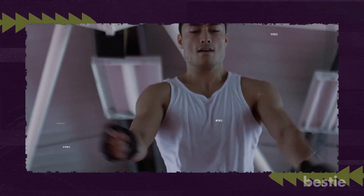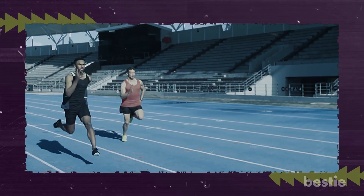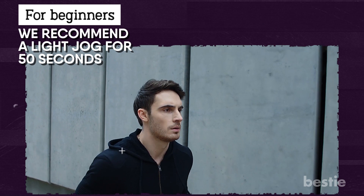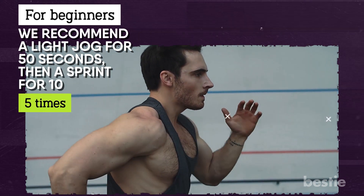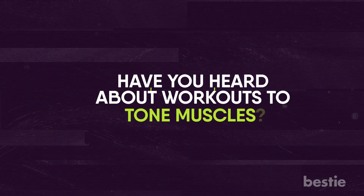Cardiovascular training also plays an essential role in fat burning and muscle building. You can do sprints as a cardiovascular exercise. For beginners, we recommend a light jog for 50 seconds, then a sprint for 10 seconds. Repeat this pattern at least five times.